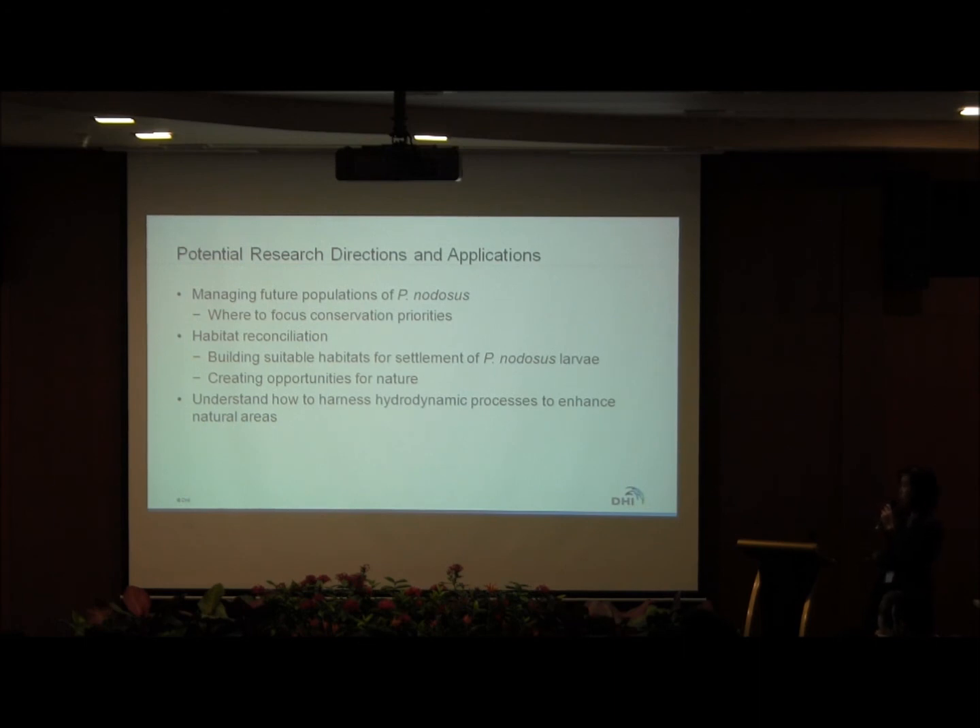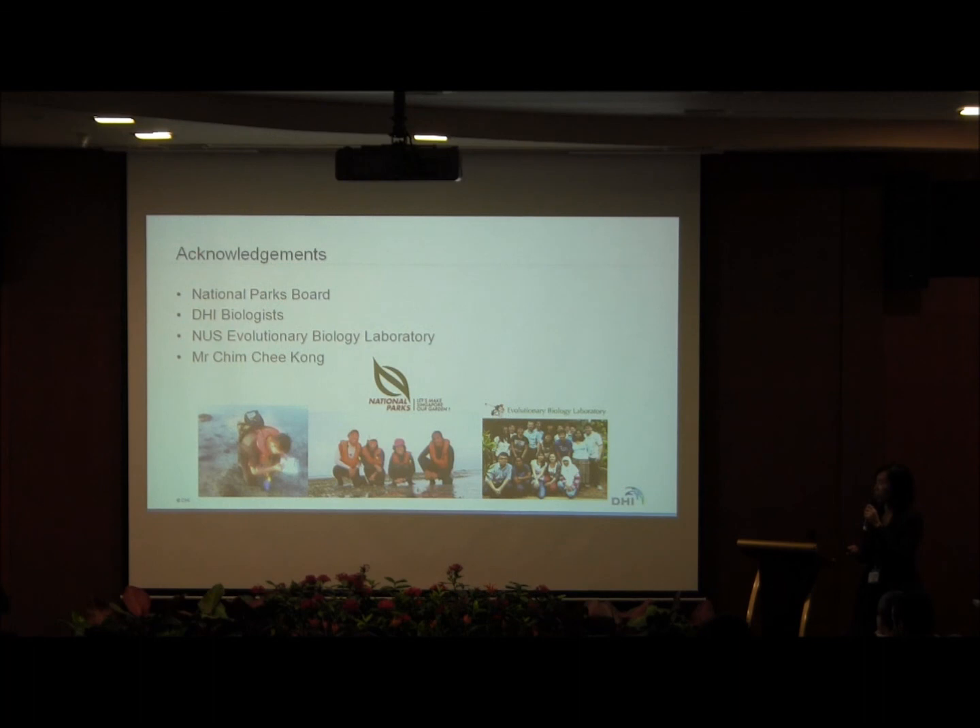Some potential research directions and applications would be to manage future populations of Penodosis, identify conservation priorities, and explore habitat restoration — where can we build suitable habitat for larvae and create opportunities for nature? With this, we aim to understand and harness hydrodynamic processes to enhance marine nature in Singapore. We'd like to thank the National Parks Board for funding, our DHI biologists for field work, NUS for help with genetics, and Mr. Jim Jikong for help with the hydrodynamic modeling studies.